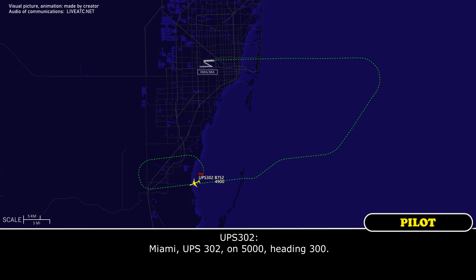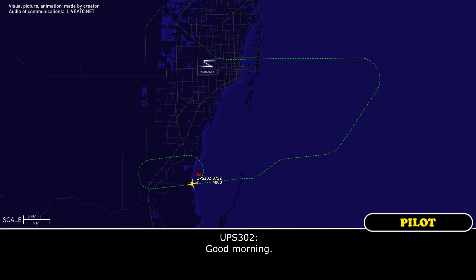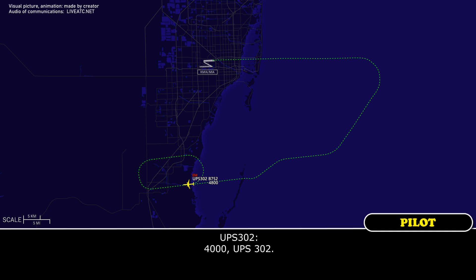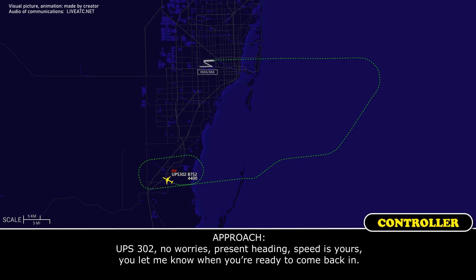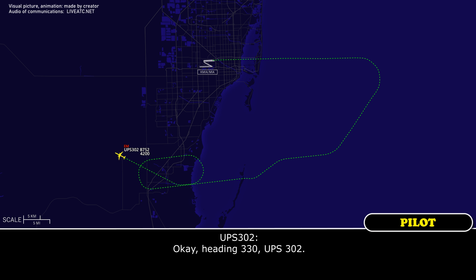Miami, UPS 302 on 5,000, heading 300. UPS 302, Miami Approach, good morning. UPS 302, descend and maintain 4,000. 4,000, UPS 302. Miami, UPS 302, I would like vectors. UPS 302, no worries, present heading, speed is yours, you're number one ready to come in. UPS 302, fly heading 330, I can keep you within 20 miles of the airport. Let me know if you need anything. Heading 330, UPS 302.